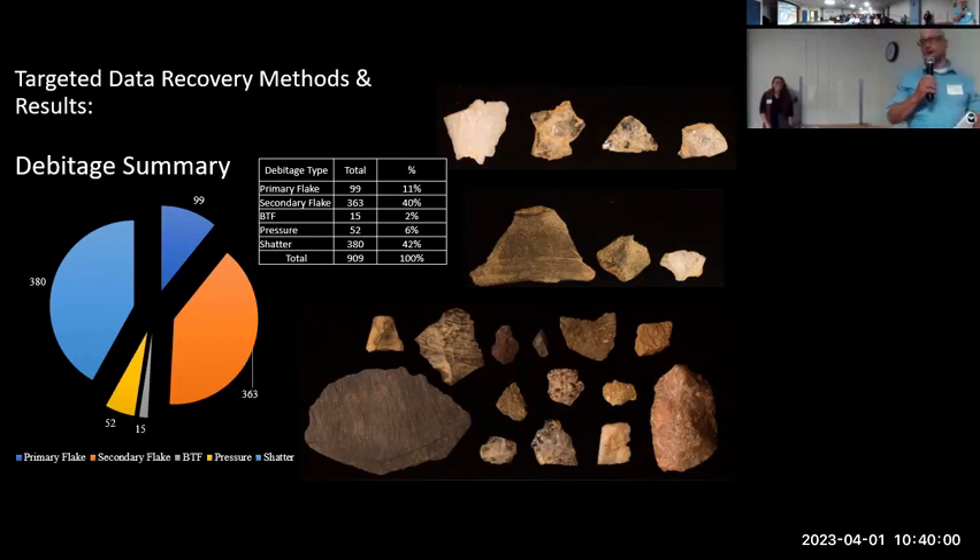We collected 909 debitage specimens, and you can see the distribution by type in the table and pie chart along with some photo examples of the raw materials. What stood out to me: there are only 99 primary flakes, or about 11% of the total, which suggests that initial reduction took place at another location, whether closer to the stone source or maybe at another portion of the site. We also have 15 biface thinning flakes and 52 pressure flakes, so there is some late-stage work and edge maintenance happening at this location.